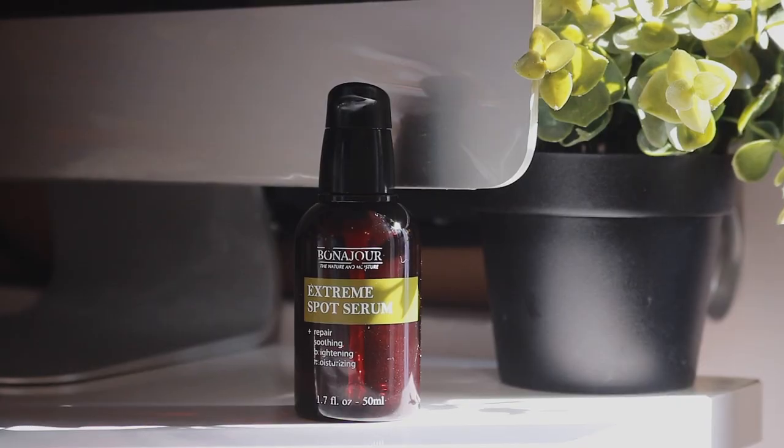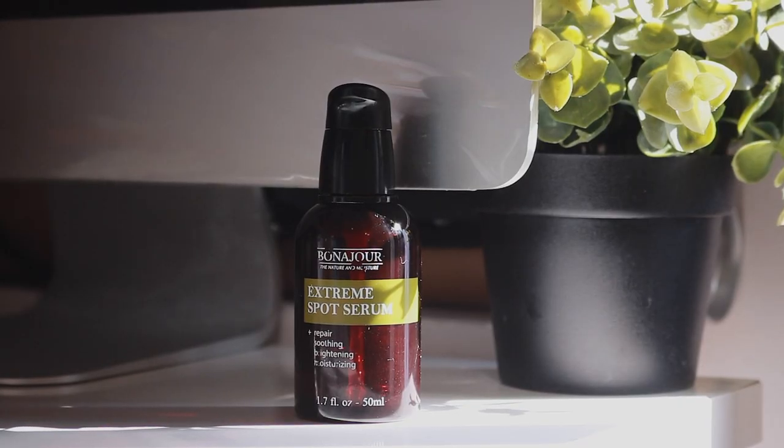Usually I would just wash it off with water without rubbing it all around my face, but that is an option if you want to physically exfoliate your skin. The next favourite is the Pondajor Extreme Spot Serum. This is a product I've mentioned in my Pondajor review video, so I'm just going to quickly describe it again.